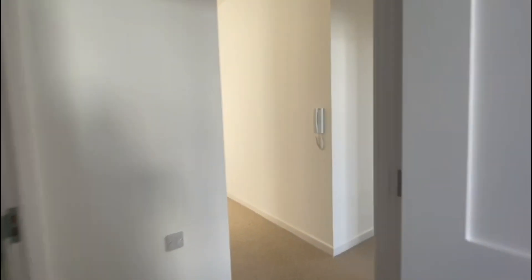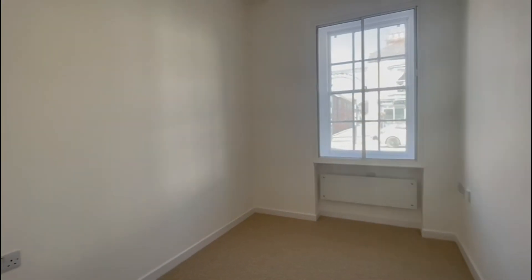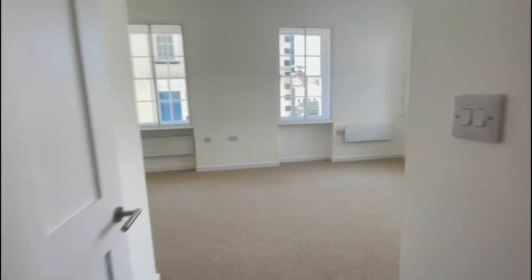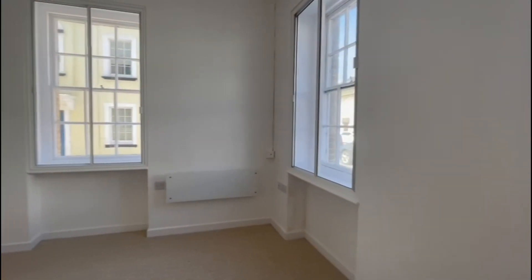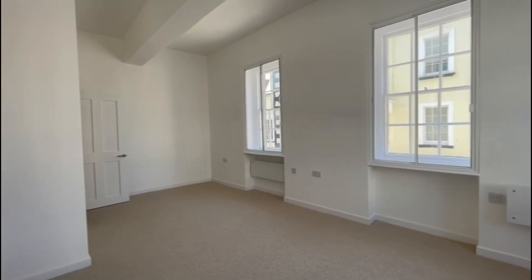grade two listed building. We have the second bedroom just through here, which would make a nice office or study. And finally we have this large sitting room, which is surrounded by large windows, which gives it a very bright